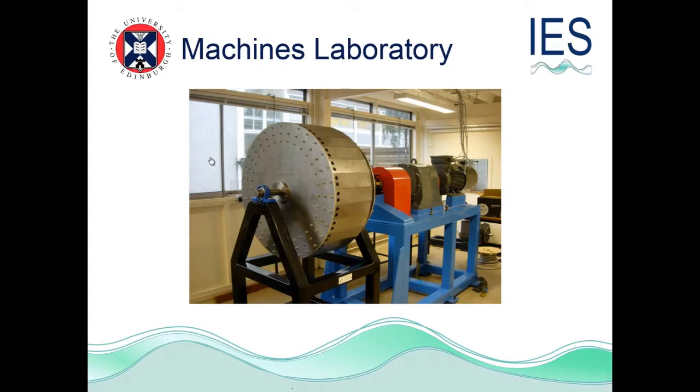We have a machines laboratory. Marcus has already talked about what his research group does, but this is their lab where they can test machines — you can test up to a 30 kilowatt machine. So you can build something up and test it and have lots of fun with that.